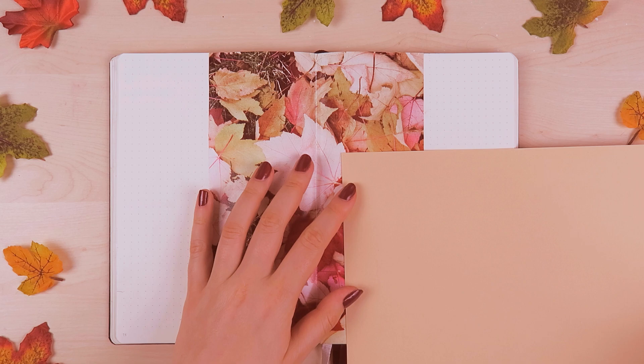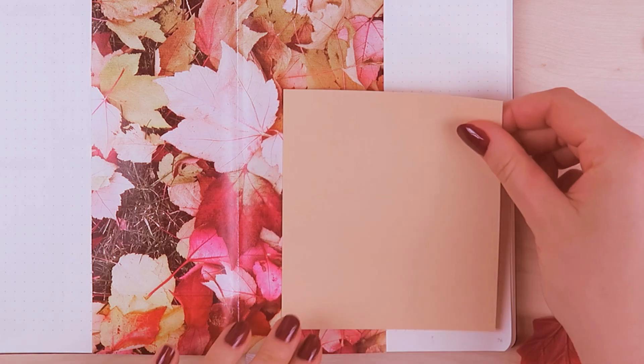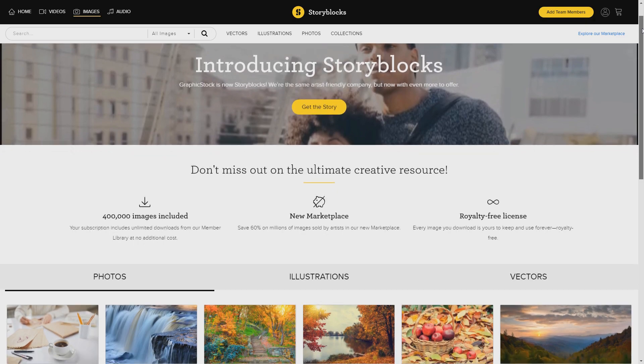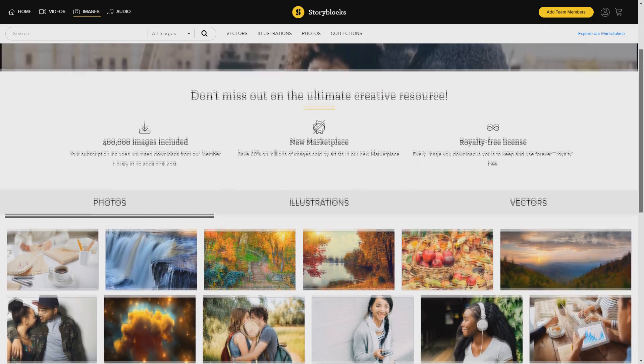And since you always have to be careful with copyright, especially online, I was really happy to partner up with Storyblocks to get all the beautiful stock images I will be using for this video.